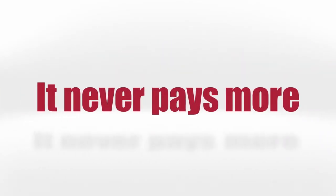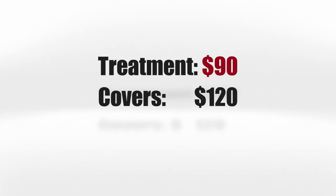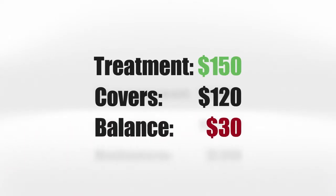Again, the plan never pays more and never pays less. If the benefit is greater than the cost of the treatment, you get the difference in the form of a check. If the cost of the treatment is greater than the benefit, then you simply pay the difference.